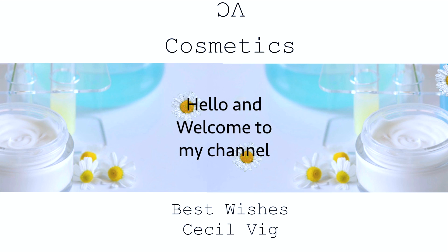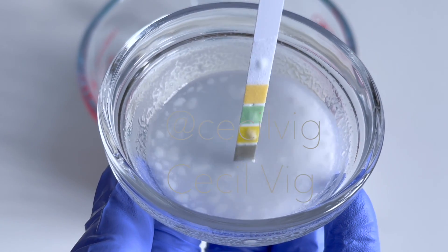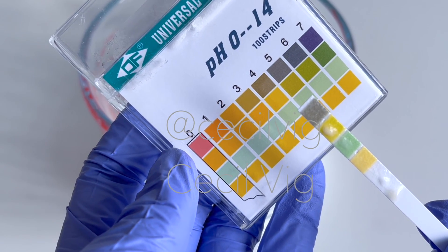Hello guys, I hope you are all well. Today I am going to give you a brief explanation of why a balanced pH is important in cosmetic formulations.